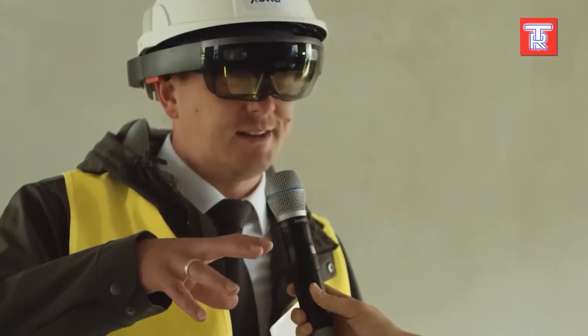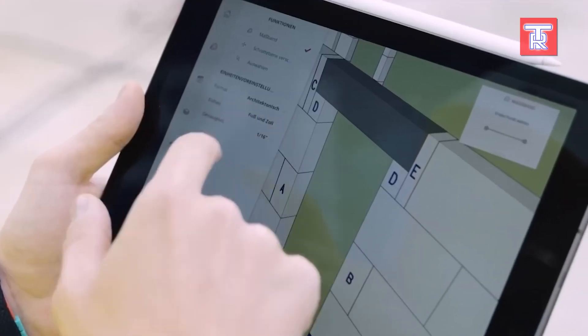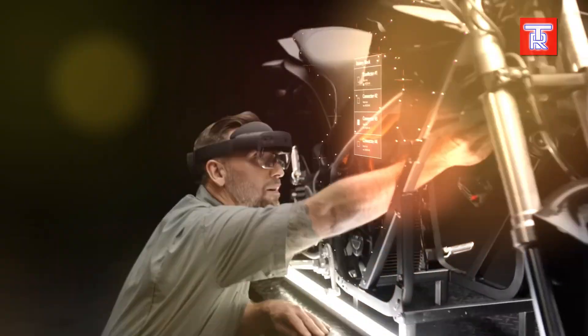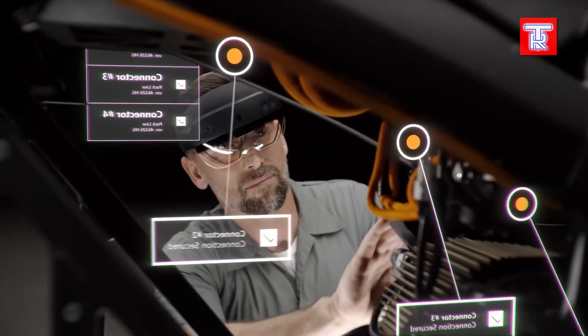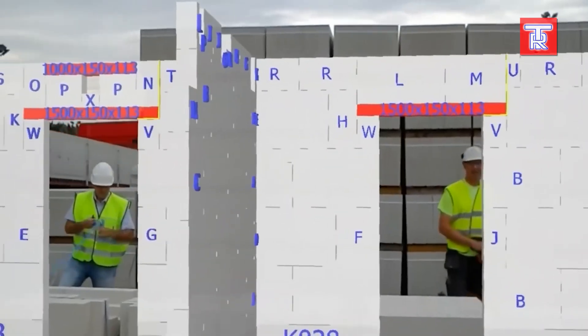In just a few minutes, you can merge a virtual copy of a building with the real thing. This is particularly useful when working with clients unfamiliar with construction. Simply walk around the site with the headset to identify potential issues, and new builders will benefit from training videos available during the work process.